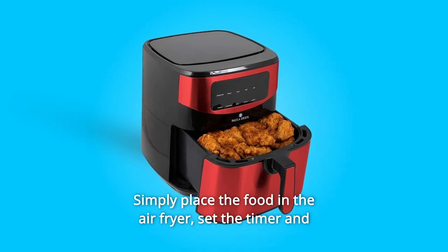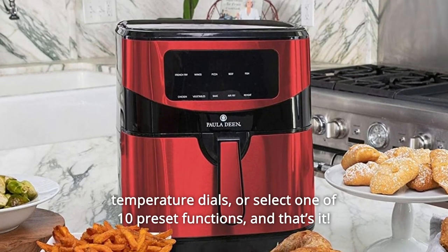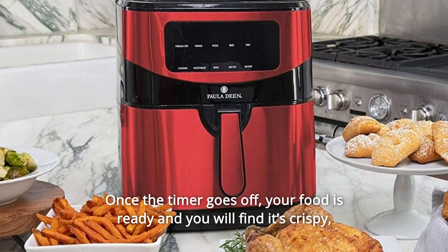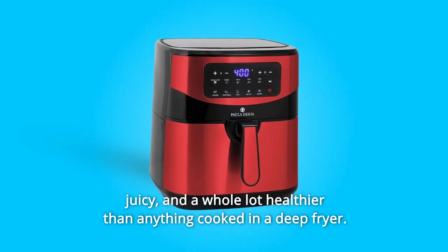Simply place the food in the air fryer, set the timer and temperature dials, or select one of 10 preset functions. And that's it — once the timer goes off, your food is ready and you will find it's crispy, juicy, and a whole lot healthier than anything cooked in a deep fryer.